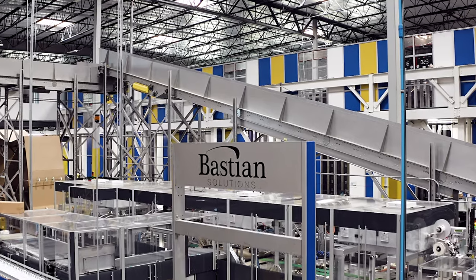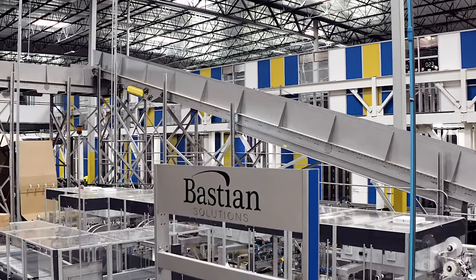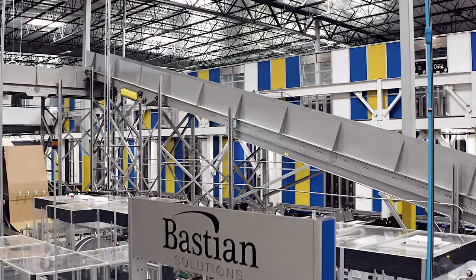Working with Bastion has been amazing. We threw a lot of curveballs at them through the design process, implementation, and go-live — and we still continue to throw curveballs at them because they keep hitting them. It always felt like we were all members of the same team; it was hard to tell who worked for Best Buy and who worked for Bastion. Bastion has just been a great partner for Best Buy in this project.